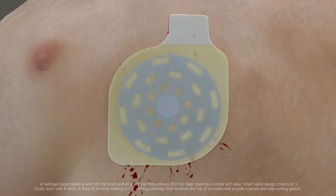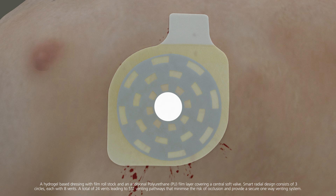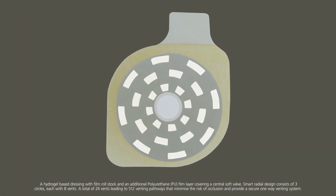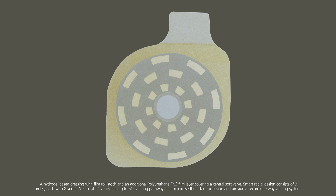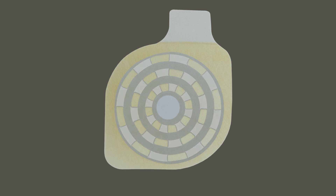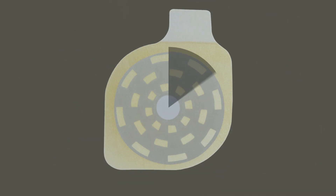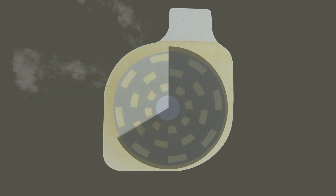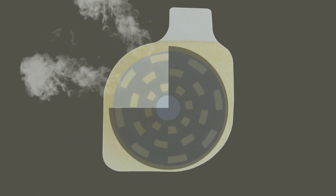Fox Seal Vented works by allowing trapped air to escape through a central soft valve and a smart radial venting system with the highest number of vents in the market. The venting system consists of three circles with eight vents on each circle and a total of 512 venting pathways for the air to escape, minimising the risk of blockage and preventing the development of tension pneumothorax.